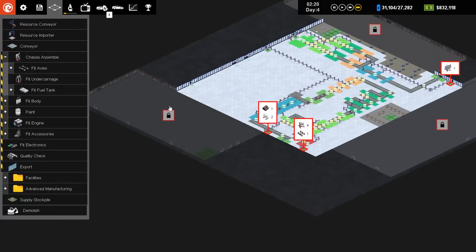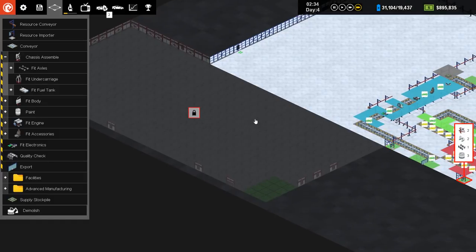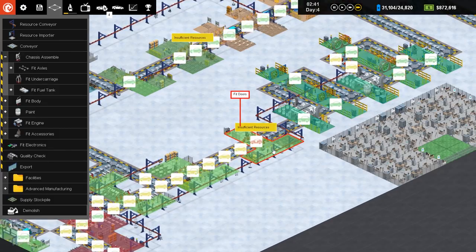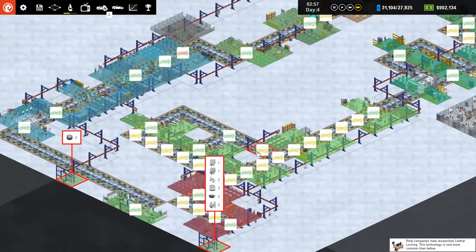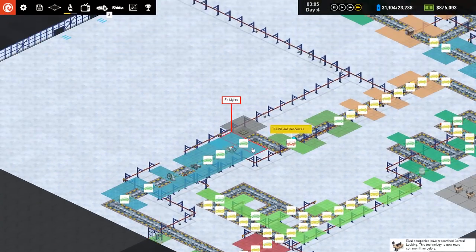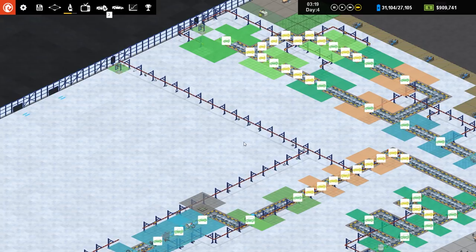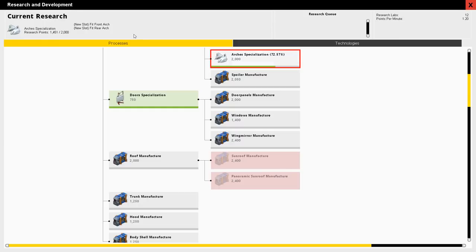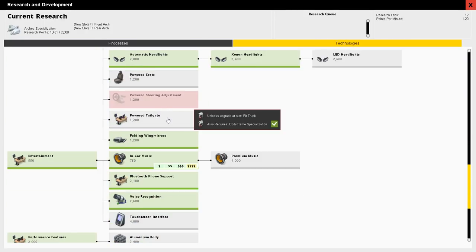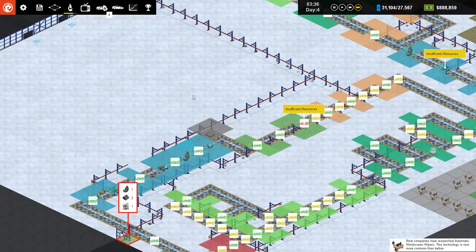I'm not building anything new at the moment because I really need to get these unlocks first. I should probably go for the axles and fuel tank before anything else. I want to start the next production line over in this area since there's a lot of input space. I'll research the unlocks soon. Central locking is now more prevalent. I'm going to try to make every car as high-tech as possible with pretty much everything in it, though it won't be possible straight away due to missing technologies.